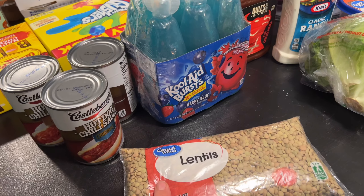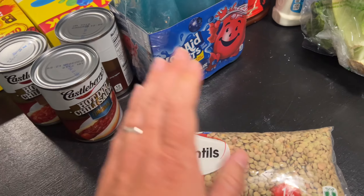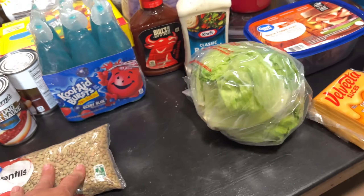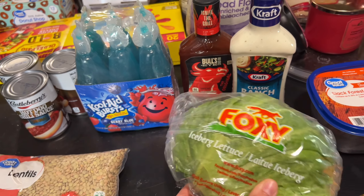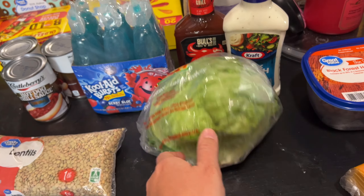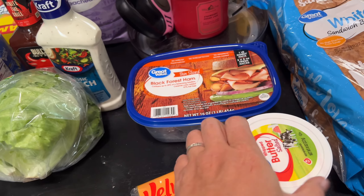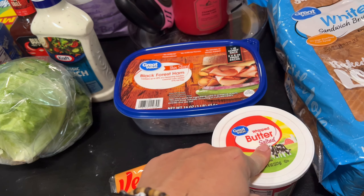Lily wanted some of these blue juices so I grabbed a pack of those. I finally got some lentils — I'm going to sprout them for the chickens. I kept forgetting to buy some so I remembered today and went ahead and grabbed some. I'm excited to see how that goes. We also got some barbecue sauce, ranch dressing, and a head of iceberg lettuce for taco salads.